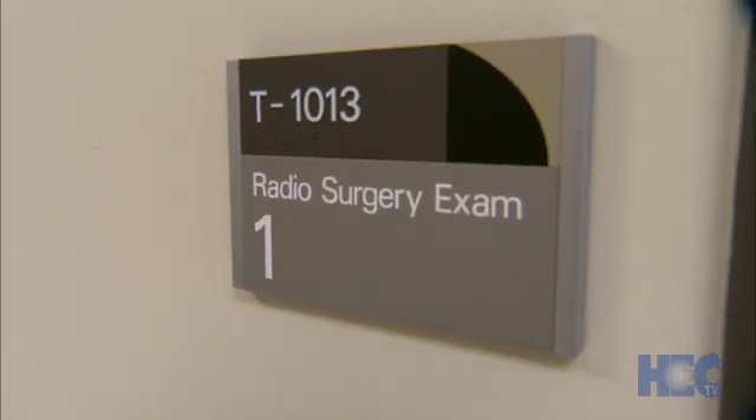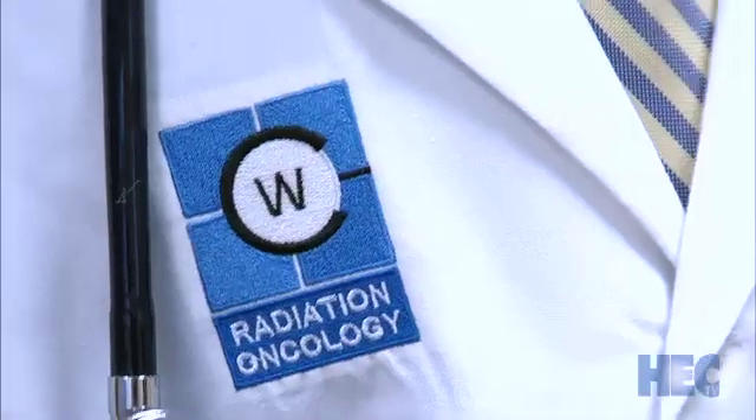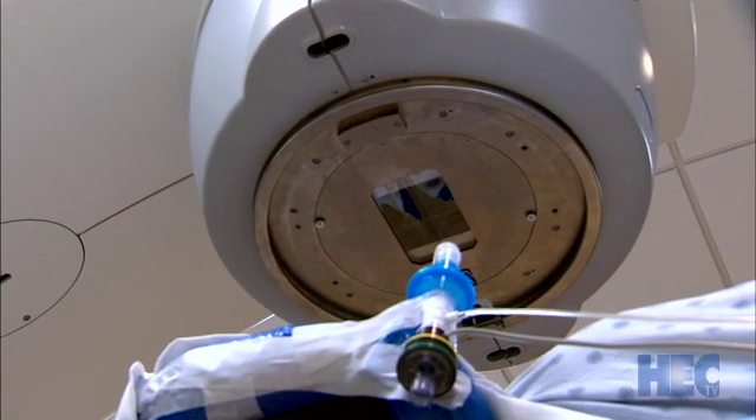Diagnosed with stage 2 breast cancer, Tina had a mastectomy removing her left breast. Following the mastectomy, she completed chemotherapy and radiation for left-side breast cancer. She's now cancer-free and thrilled to be demonstrating the ABC deep breath hold technique.